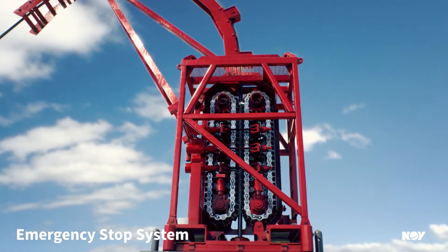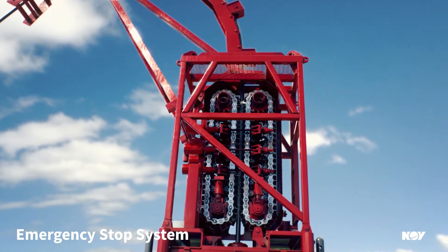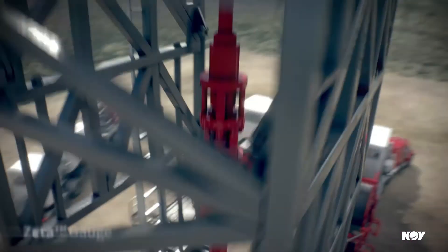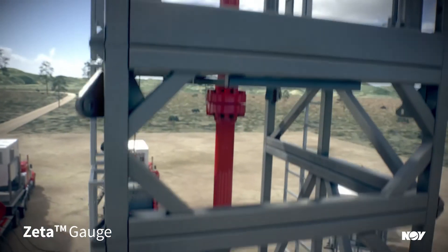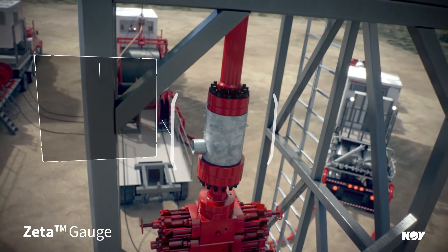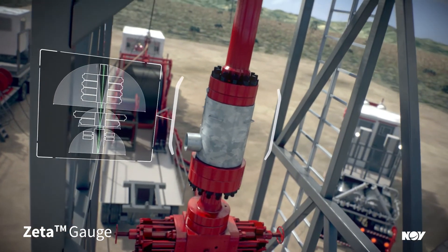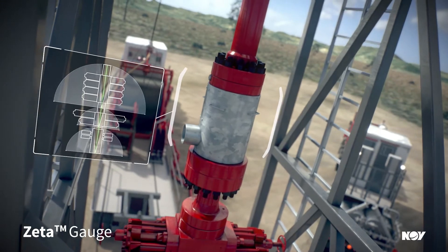The screen continuously displays the system status, and the Orion DAS Event Log records events. Our Zeta Gauge real-time stack stress monitoring informs operators if stresses are approaching unsafe limits. Operations can be safely suspended before a failure occurs and resumed following remediation of any problems.